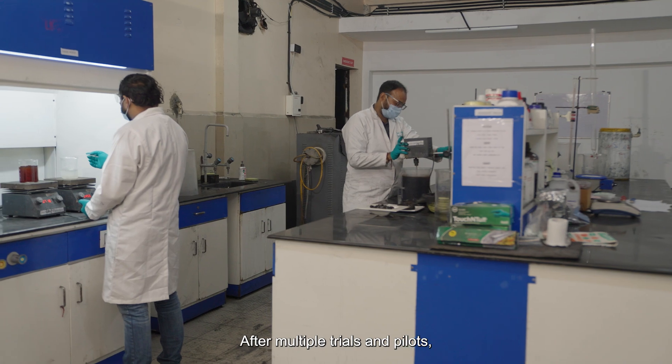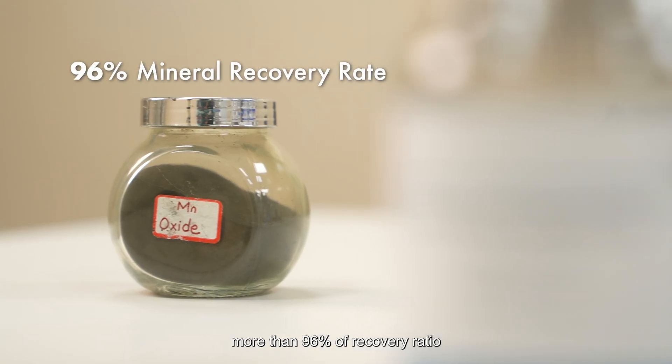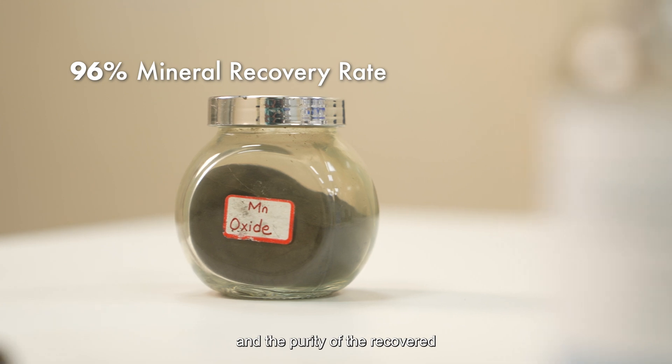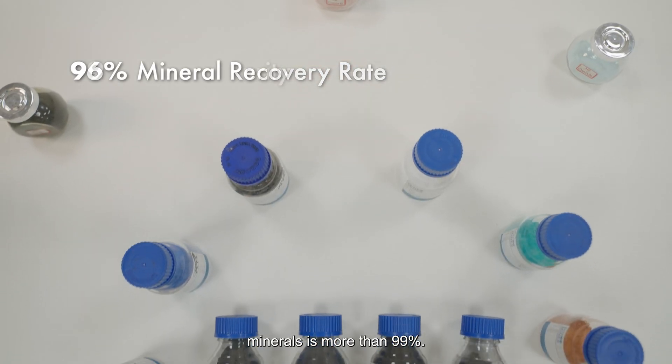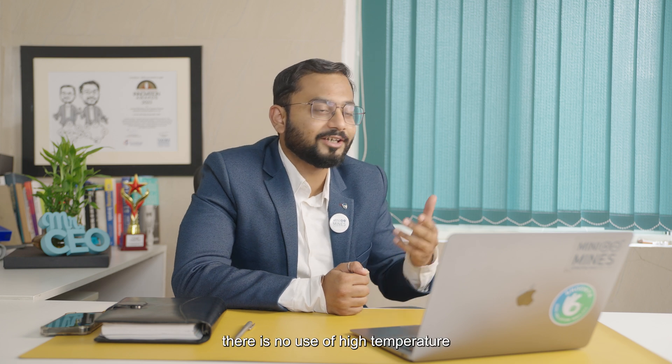After multiple trials and pilots, we successfully achieved more than 96% recovery ratio, and the purity of recovered minerals is more than 99%. And the best part is there is no use of high temperature and organic solvents.